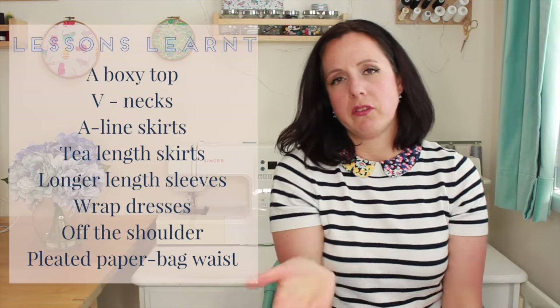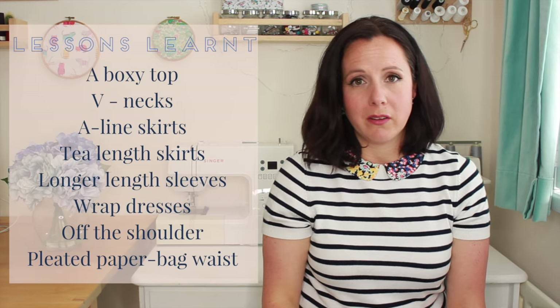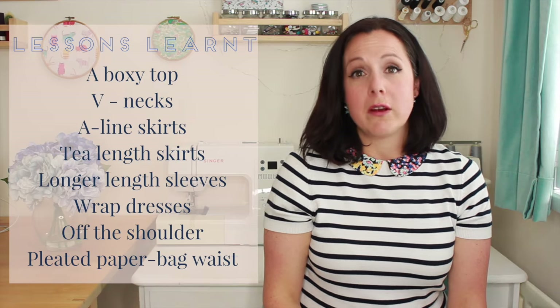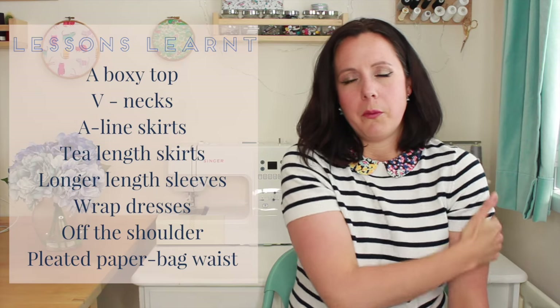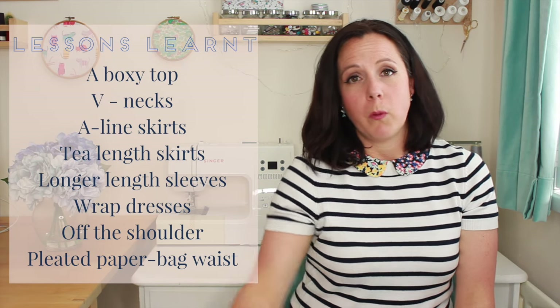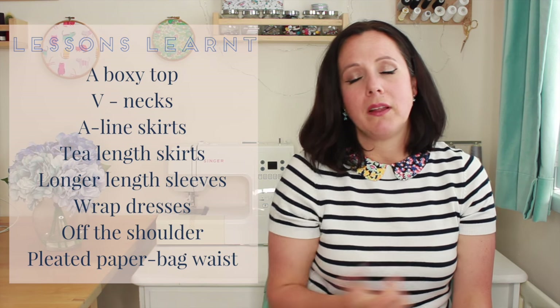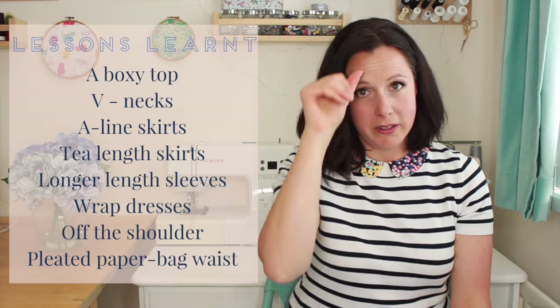I like the longer length of sleeves, but that wasn't something I learnt really - that just confirmed something I already knew. I don't like the short ones - I do like to cover up the tops of my arms. Maybe I should be doing some weight training and making them less bingo-wingy, but truth of the matter is I'm not, so for now I'm covering them up.